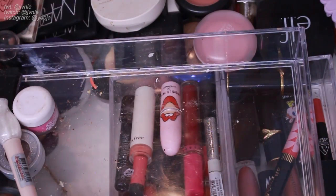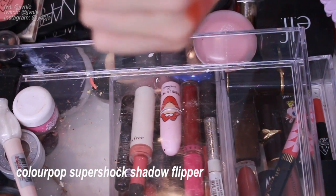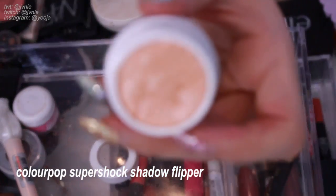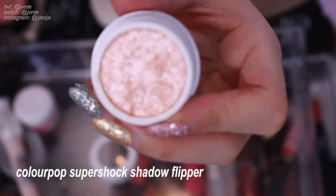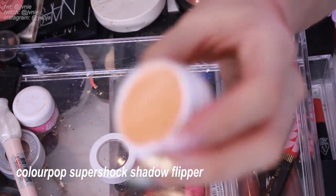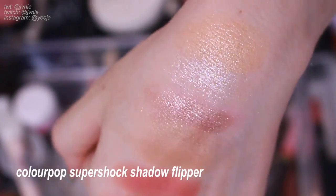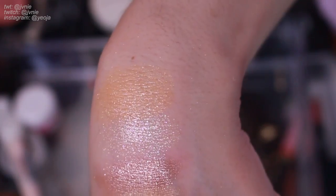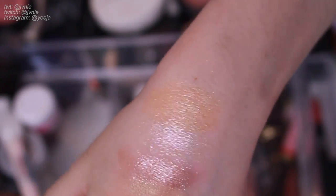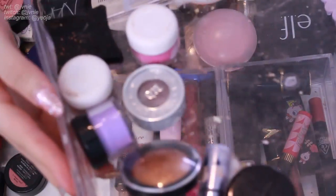Last one is Flipper — ColourPop Super Shock in Flipper. This was another eyeshadow that I really loved. These were all shadows I used to use a lot when I first started YouTube. It's a really pretty apricot shade but I don't think this color looks that good on me right now, so I think I'll get rid of it even though it's a really cute color.